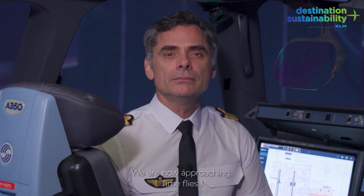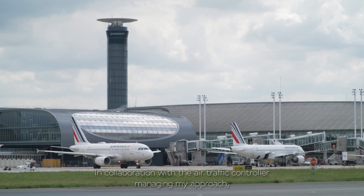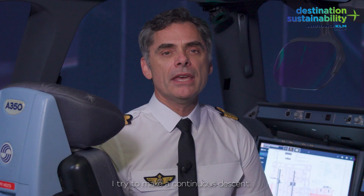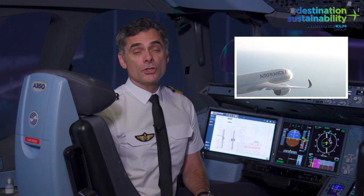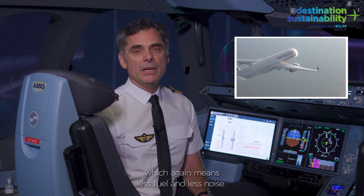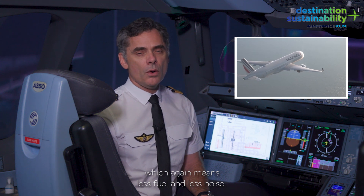When I approach, time flies. In collaboration with the air traffic controller managing my approach, I try to make a continuous descent. During this soft descent, the engines are idle, which again means less fuel and less noise.